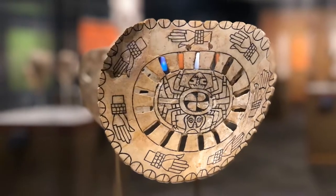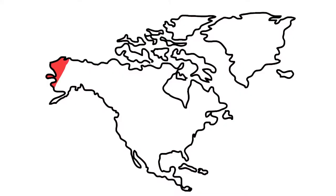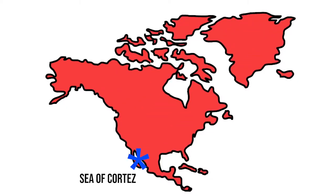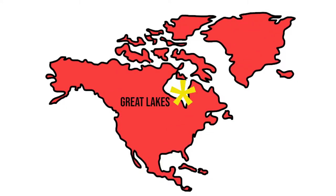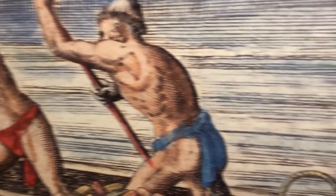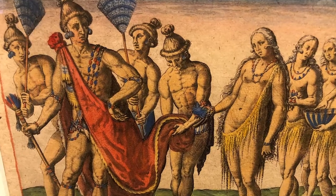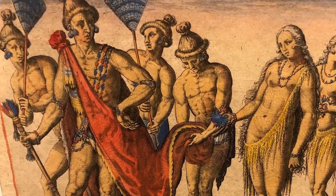Ninety percent of all engraved shell is found at Spiro. There is material from across the known world — from the Valley of Mexico to the Sea of Cortez, to the Great Lakes, to the Florida Keys. And you don't just get to hop into a Jeep and head out on the highway. If you want to move something halfway across the continent, it's done by canoe or by walking. It was very intentional. And the question has always been, why?